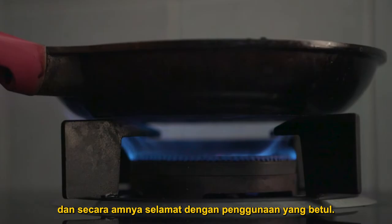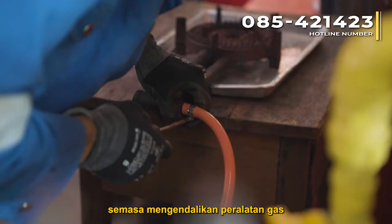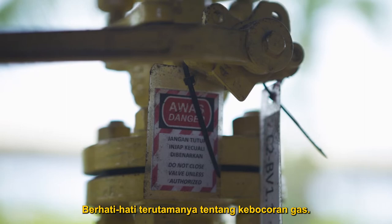Natural gas is non-toxic and generally safe with proper use. However, natural gas is also highly flammable and can be ignited by heat, sparks, or flames. It is important to ensure safety when handling gas appliances or when you are in the vicinity of gas pipelines. Be especially aware of gas leaks.